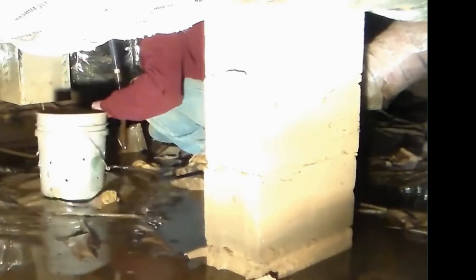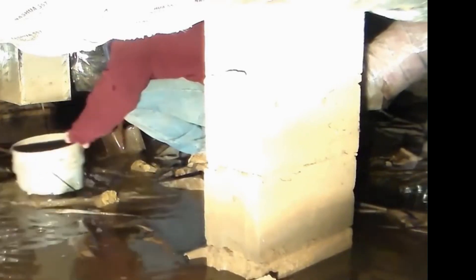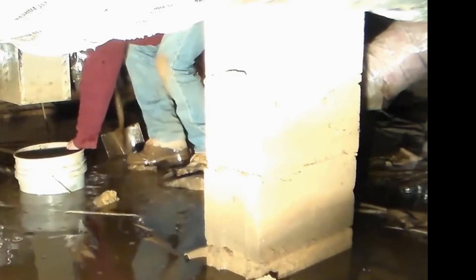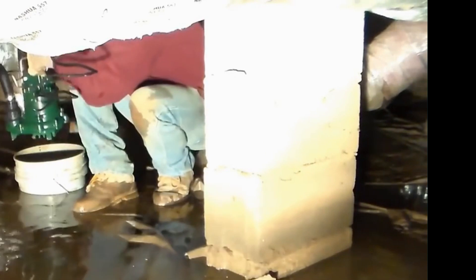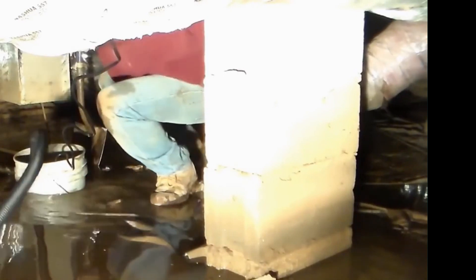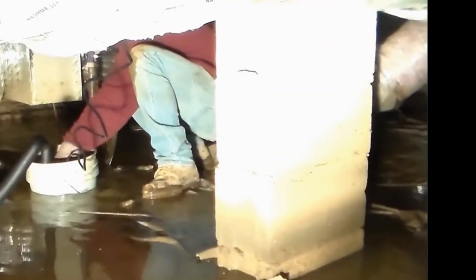You can see us pulling the moisture barrier back, trying to get the sump basin down in. We're putting a temporary sump pump in first so that we can actually pump it dry. Then we can put the new basin and new sump pump in and get this water out so we can actually begin to work on it.